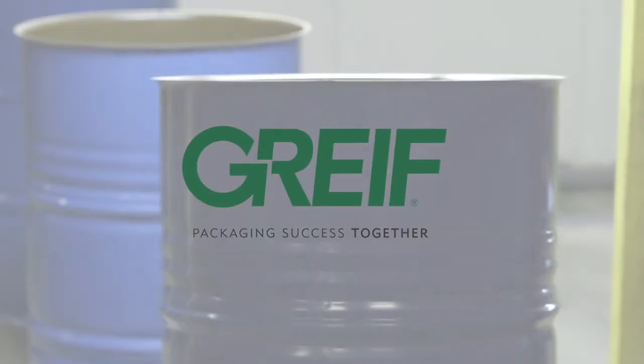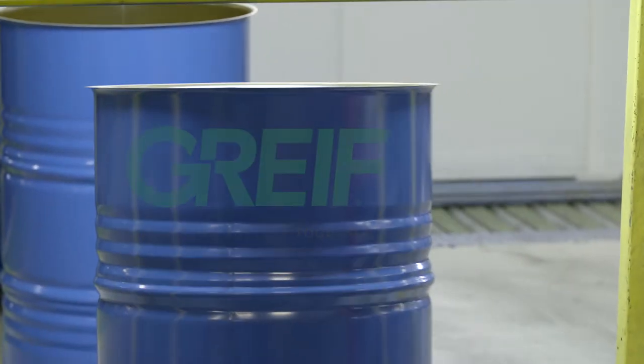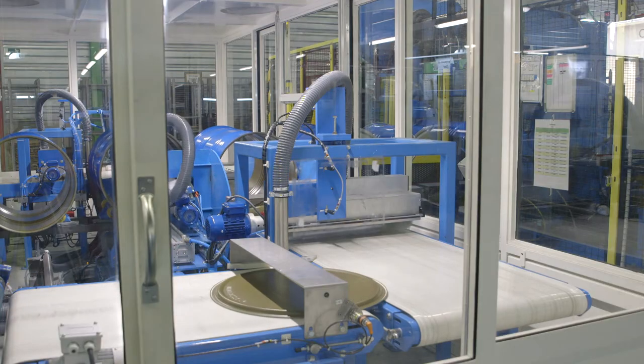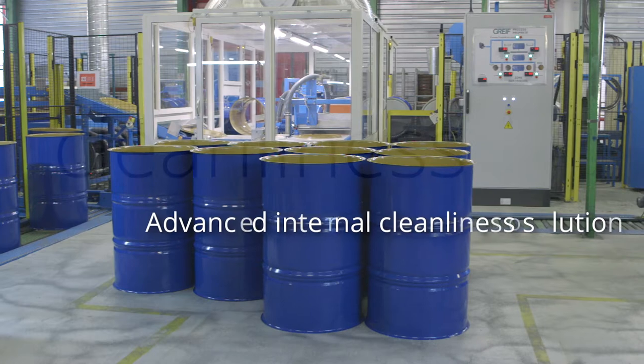Every day, Greif strives to increase the value brought to customers. To answer customers' needs, Greif has developed a unique industrial process: advanced internal cleanliness for large steel drums.